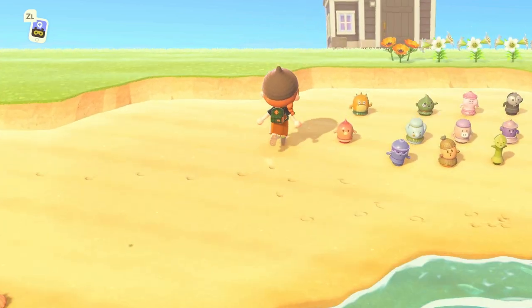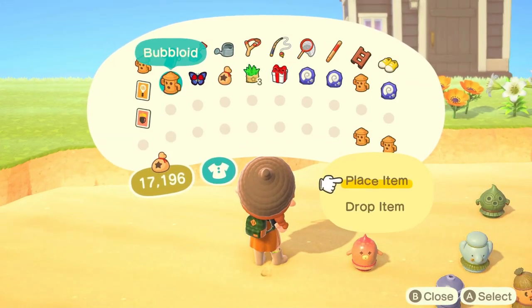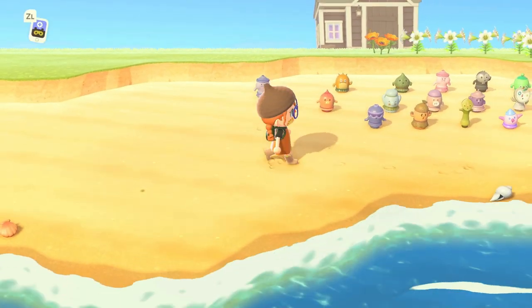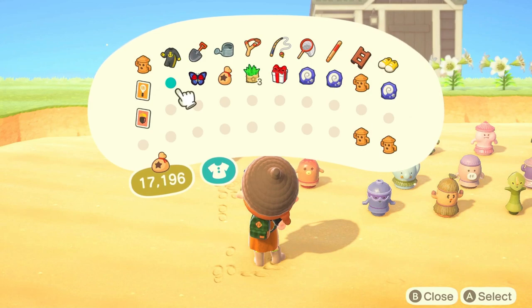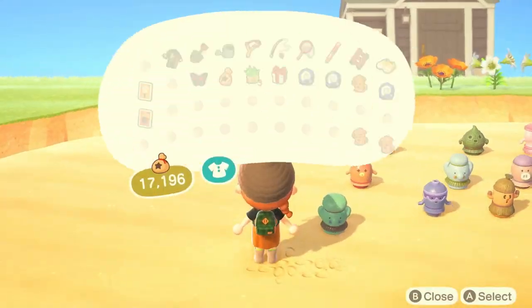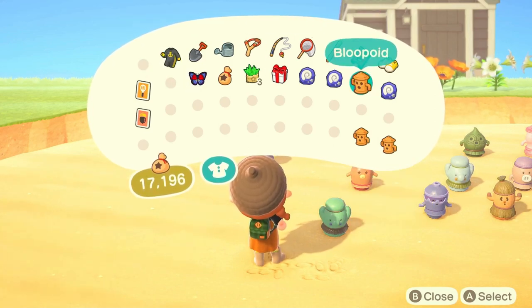As you can see, I have all my gyroids right here. I do have some to add to it since I have new ones, so I'm just gonna add those real quick. I thought it'd be pretty cool to have like a little gyroid farm. I think it's really cool to have it on the beach because I never really know how to decorate the beach.